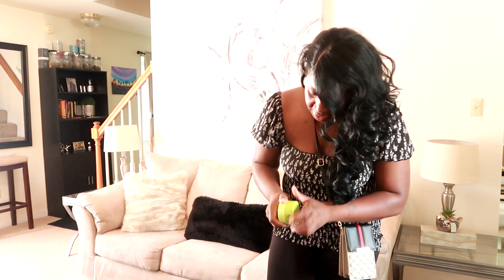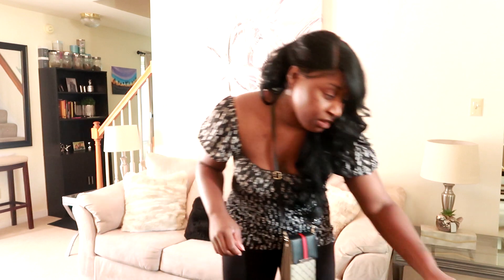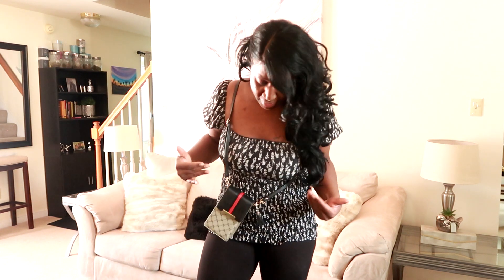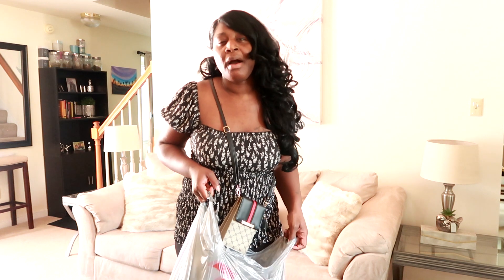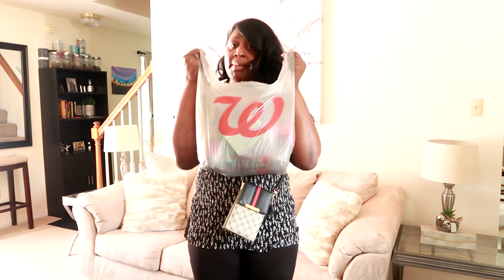That was it from Ross. I'm going to try Ross again next week because every time I go in I find something new, especially clothing. Ross is the plug for me. Next I went to Walgreens where I had a 50% off coupon, so I racked up.